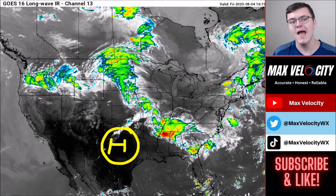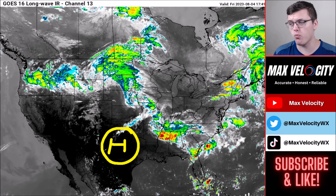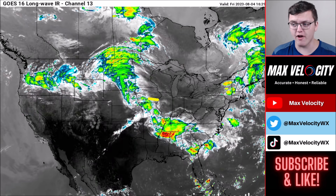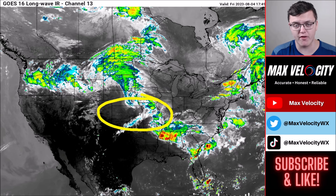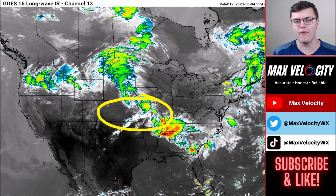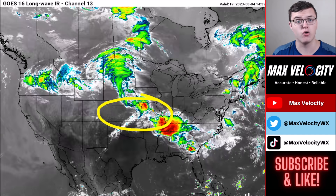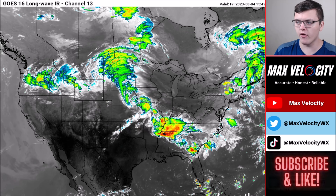That stationary activity is basically producing a flooding threat in some areas, which is what we've seen over the past couple of days in Missouri. As we go throughout today, we'll be watching for our next severe weather event later this afternoon across parts of the central Plains, which could bring the risk of all modes of severe weather.